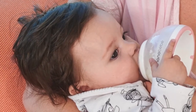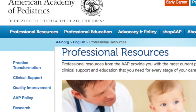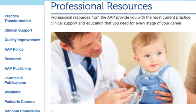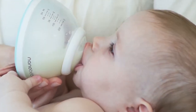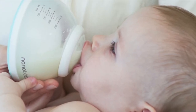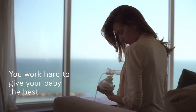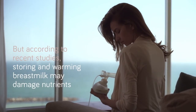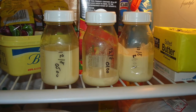We learned about the value of breast milk after our daughter delivered triplets a couple of years ago. The American Academy of Pediatrics had released new guidelines recommending that all babies receive breast milk as their only nutrition for the first six months. She was given a breast pump and encouraged to store milk in her refrigerator or freeze it for later use.